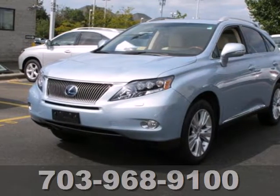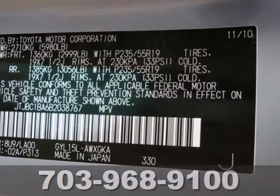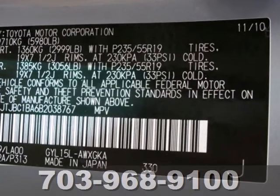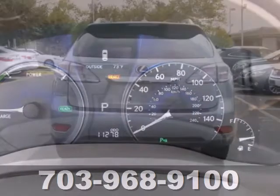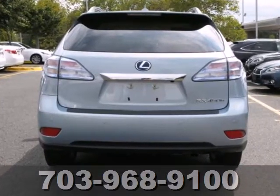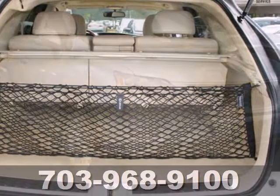It's a 2011 Lexus RX 450H. Alloy wheels, a chrome grille, stability and traction control, a leather wrapped steering wheel, remote window operation, a trip computer, dual front knee airbags, and steering wheel audio and cruise controls all come standard in this stunning crossover hybrid.